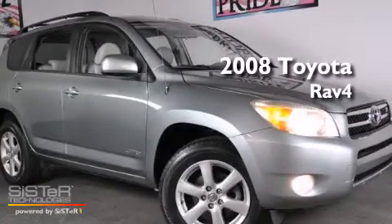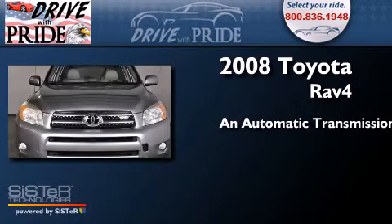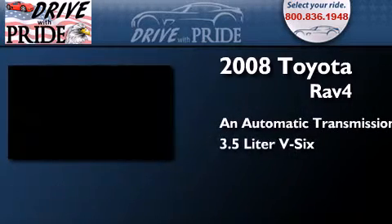This is a 2008 Toyota RAV4. This crossover has an automatic transmission and a 3.5-liter V6.